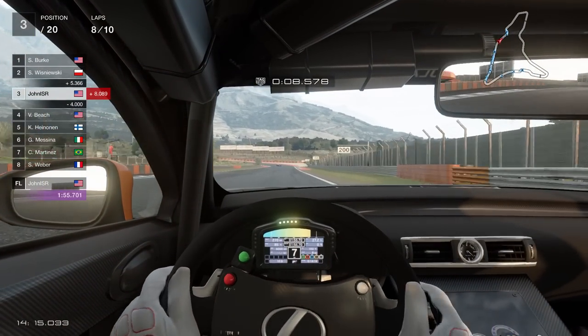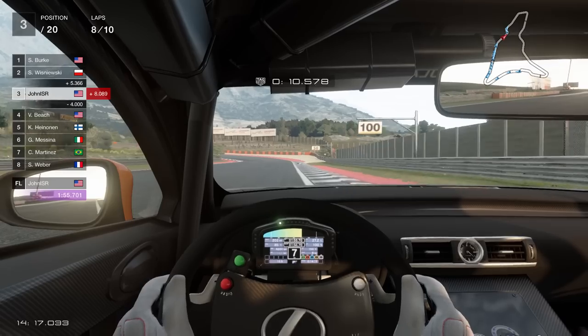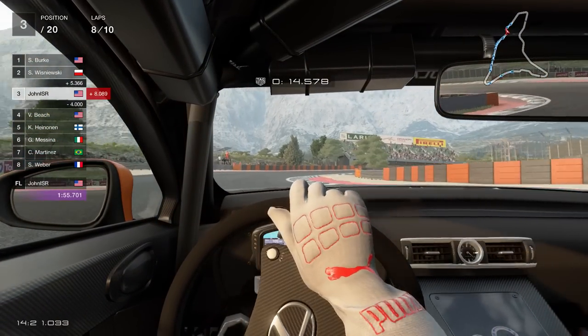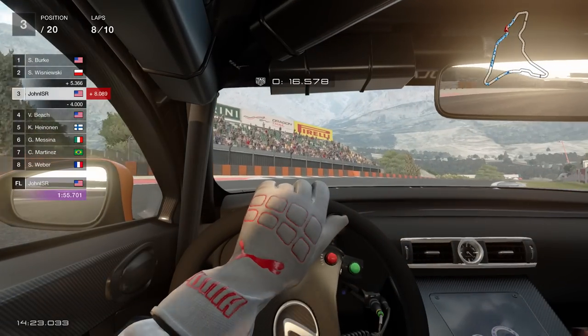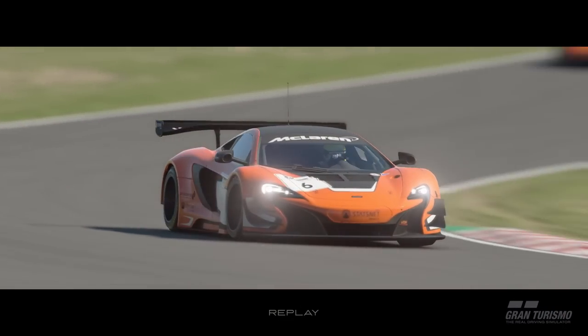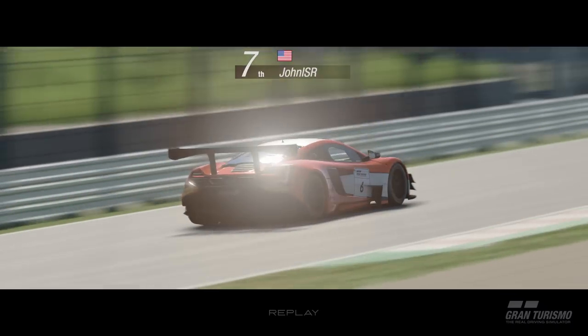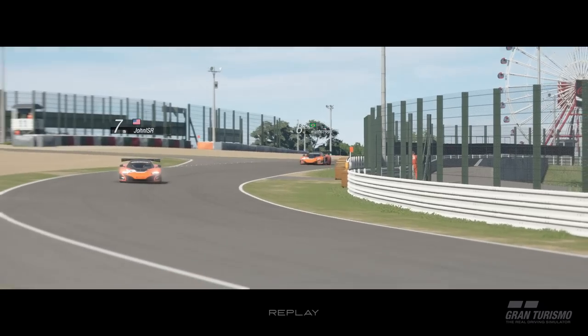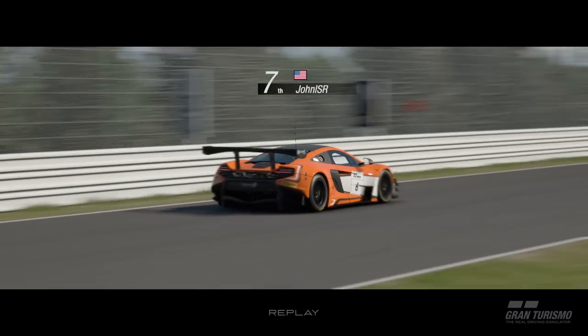Thanks to the move to physics-based rendering, the lighting is second to none. The depth of field captured on the flat screen is so good that it's borderline distracting. A number of times I caught myself gawking over the 3D effect of the interior and the tree line off in the distance instead of focusing on the race. The ability for the graphics engine to nearly remove all jagged lines thanks to some sort of motion blur effect feels like black magic.